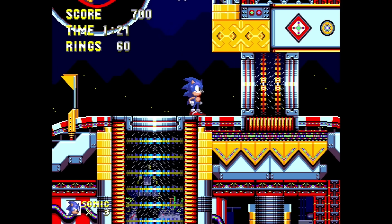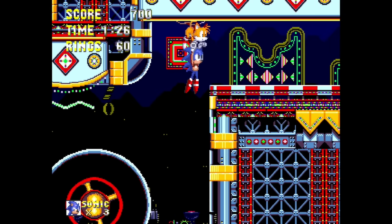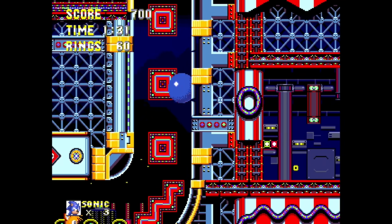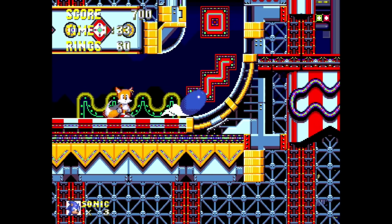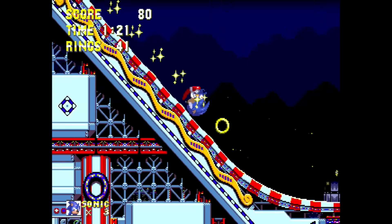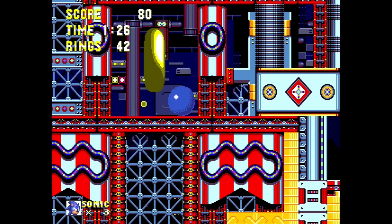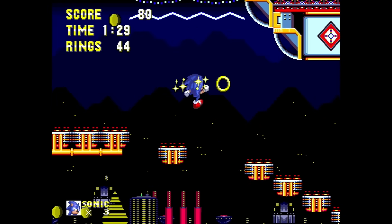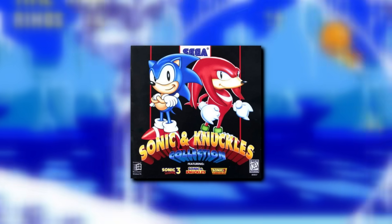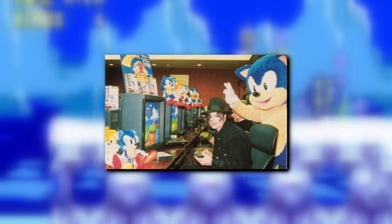Here's an example of the prototype music, and here's what it sounds like in the final game. Before this prototype, we had no idea the music from the PC version was in fact the original music. This could mean that maybe Michael Jackson wasn't involved until later in the game's development.